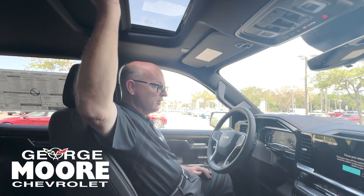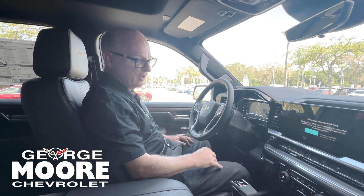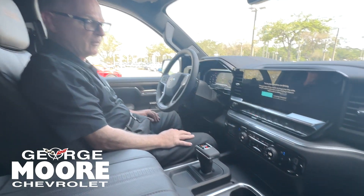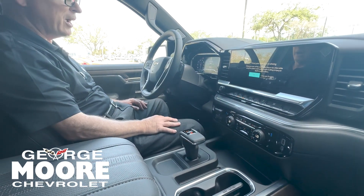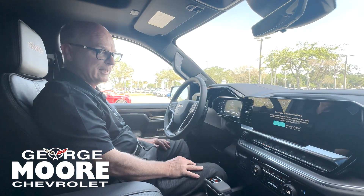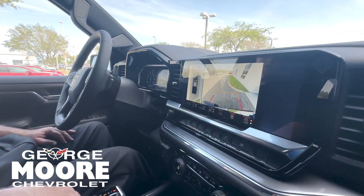It's a vehicle that comes standard loaded, and this one has all the extras — dual zone climate control, trailer brake. It's a true cowboy Cadillac. You also get a bird's eye view with an elaborate camera system.